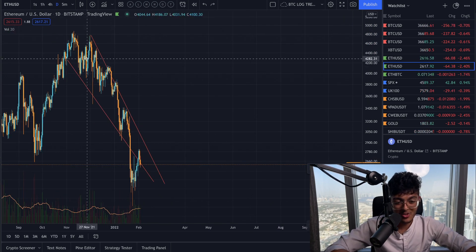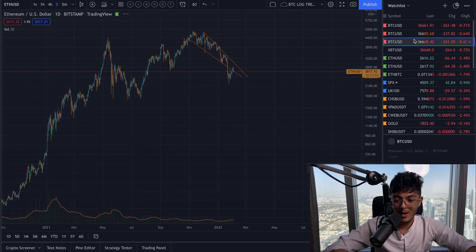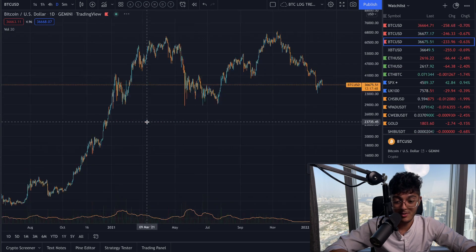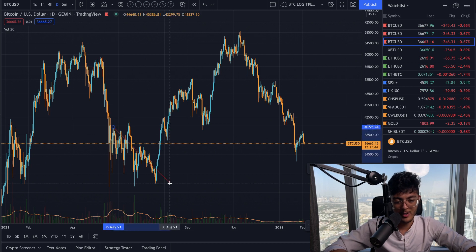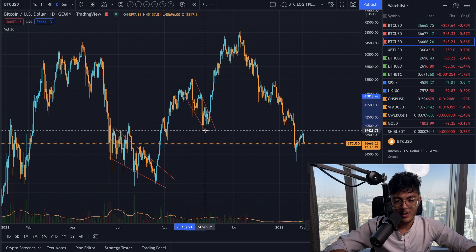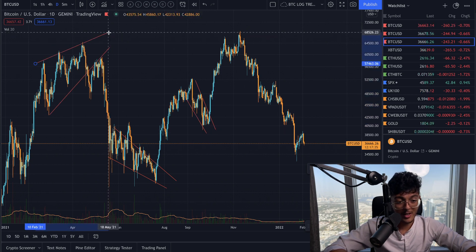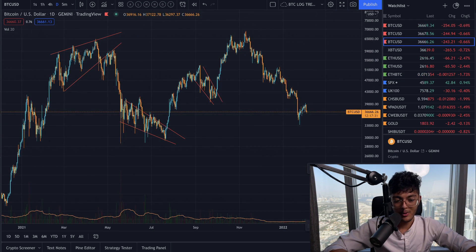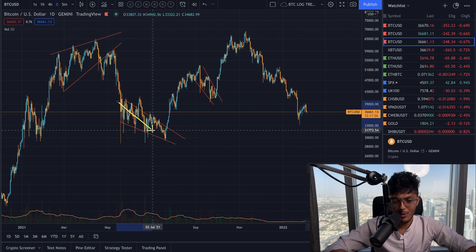This is just a more extreme version of that, and we could be looking at blowing up to the upside. I've shown you how this has worked out for Bitcoin so many times in the past — it's very predictable and consistent. Here's another one right here, and here's another one in the inverse direction. Generally, if they're angled upwards, they'll break down. And if they're angled downwards, they'll generally break up.